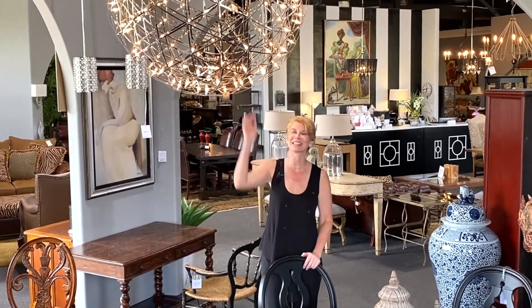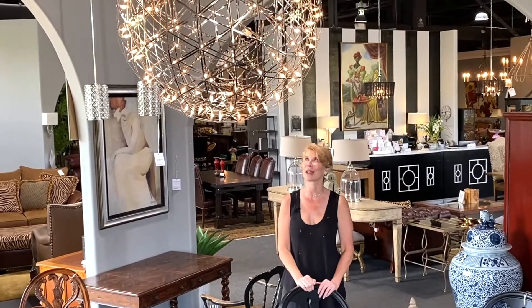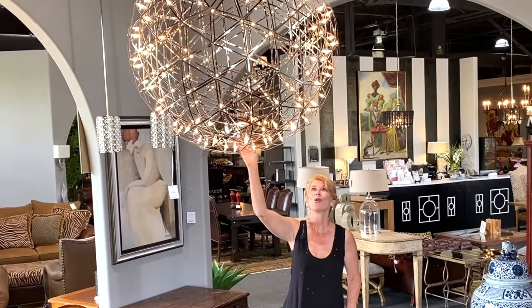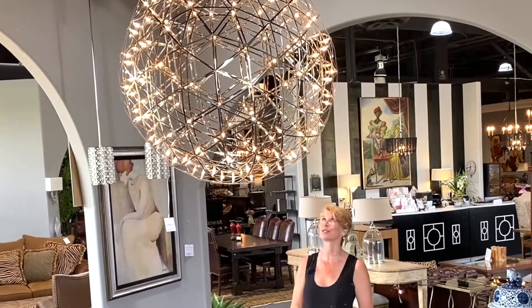It kind of looks like it with this amazing chandelier that the guys surprised me with and put in my office the other day. It is an absolutely spectacular chandelier — really would be a spectacular statement over a dining room table or in a foyer. It's just an absolute showstopper.